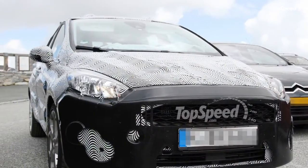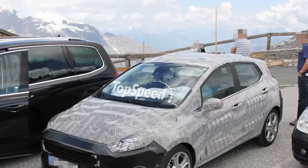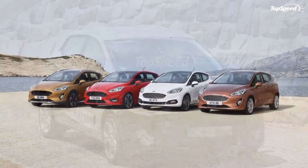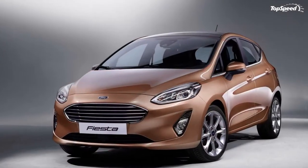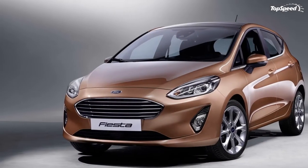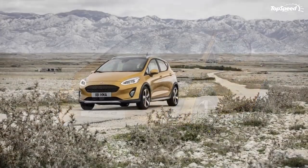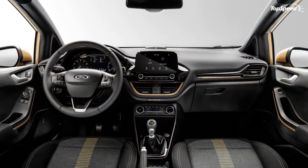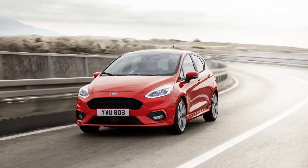Each of the four models — the ST Line, Titanium, Active, and Vignale — features its own unique details. The Vignale gets a custom grille pattern and surround, custom fog lamp surrounds, and a rear diffuser deco element. The Titanium gets chrome bars on the grille and sides along with vertical fog lamps. The ST Line is inspired by Ford Performance with a sportier appearance and an active spoiler for extra downforce. The Active is being called a crossover and features body cladding and a raised ride height for rougher terrain.